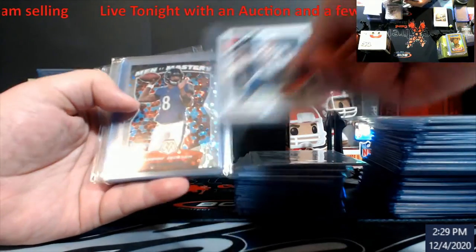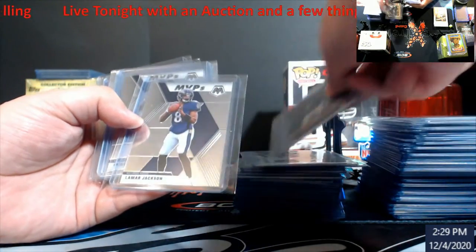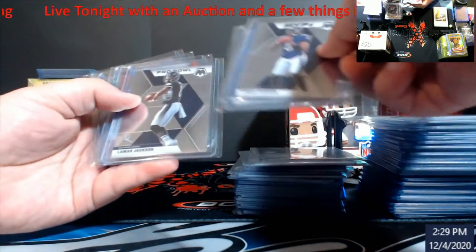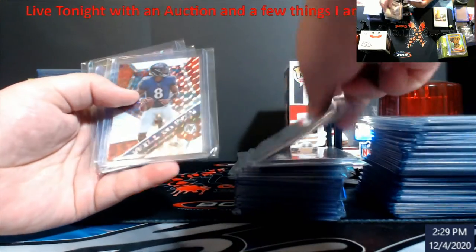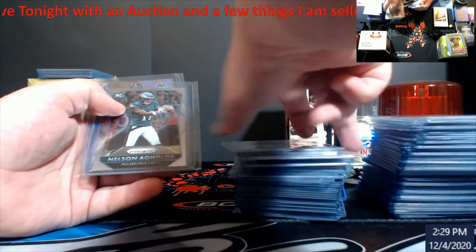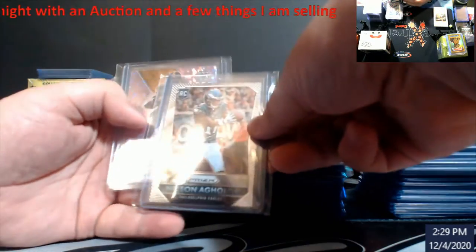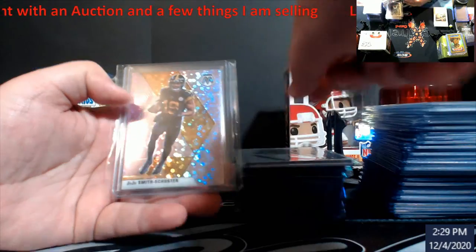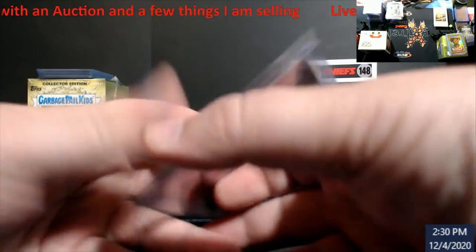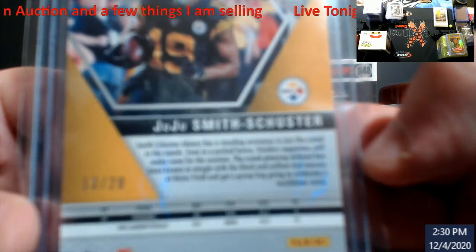Alright, Donovan Peoples-Jones — this is Prism this year. Devontae Adams. Petty Moore — I call this mosaic, mosaic. Dominators Brady, Brady again, Lamar Men of Mystery — that's the fast break. Lamar MVPs, Pro Bowl Lamar, Will to Win mosaic. Nelson Aguilar rookie, JuJu — this is the actual Pink mosaic out of 20.